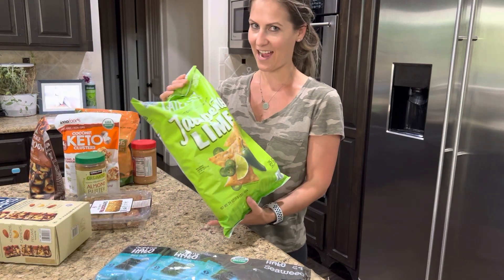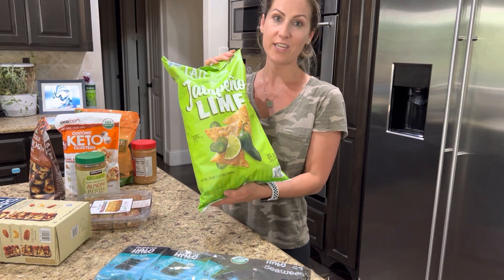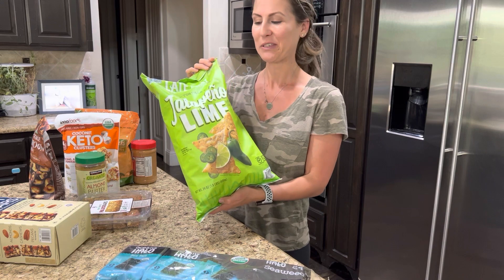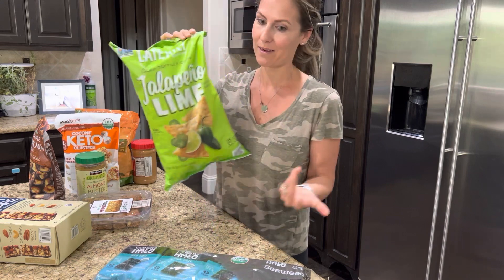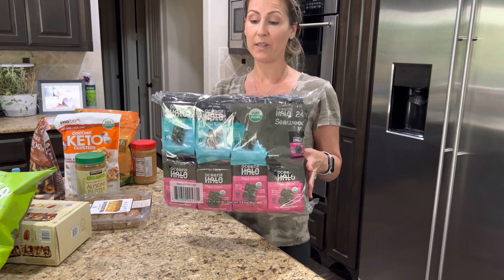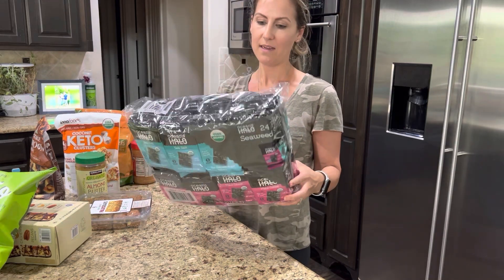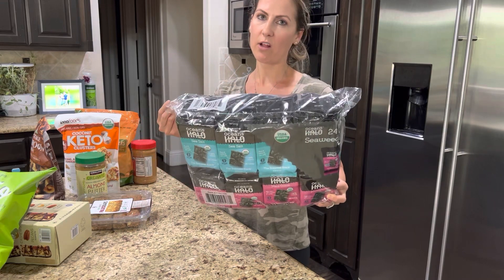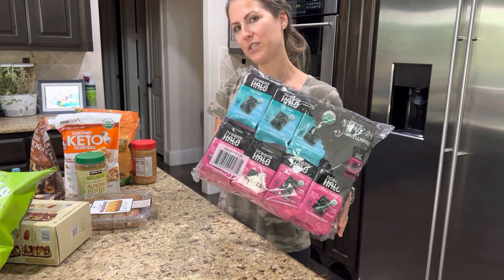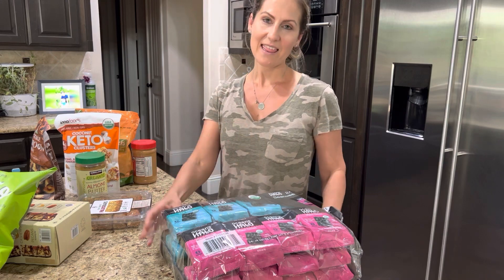These are the chips that Kaya was literally crying over because she wanted her own bag — she carried this bag around the entire store, which was really funny. We ended up getting two bags. And then these are really, really good Simply Seaweed. They're usually a little bit oily and a little bit salty, but super tasty. My kids will eat these by the pack. It's a really good snack, especially before dinner — you don't want them to get too full, but you want them to have a good snack.